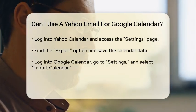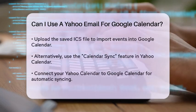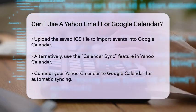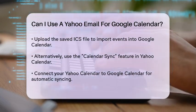Another method is to use the Calendar Sync feature directly within Yahoo Calendar. In your Yahoo Calendar, go to Settings and select Calendar Sync.